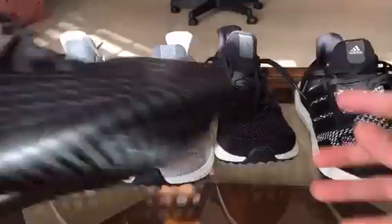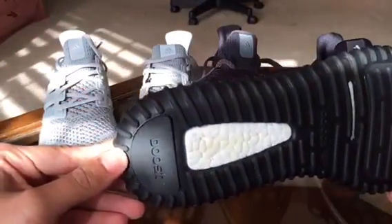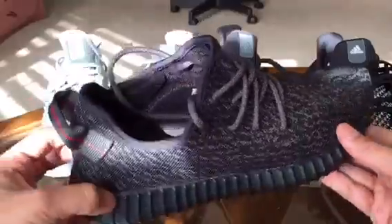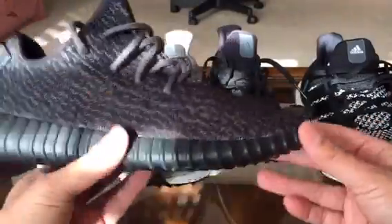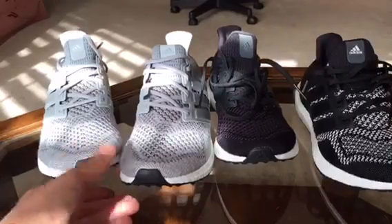And then for my Yeezys right here — these are actually a size nine and a half and they fit perfectly. So I wear these a lot, at least once a week. I'll try to get them down in my rotation.